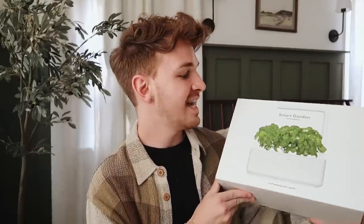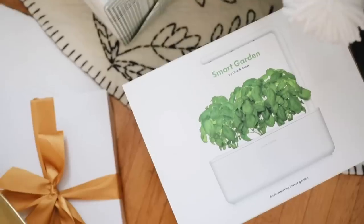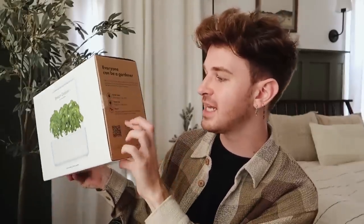Another larger scale gift here is a smart garden by Click and Grow. I have seen these everywhere, and it's an item I would never purchase myself but would love to receive as a gift. It basically does everything for you — it waters the plants, gives them light, and makes sure they're taken care of, so you don't have to worry too much. This is definitely something I need because I have zero green thumb. You just fill up the tank, power it up, and your first sprouts will appear in one to two weeks.